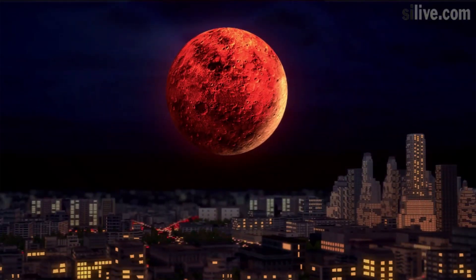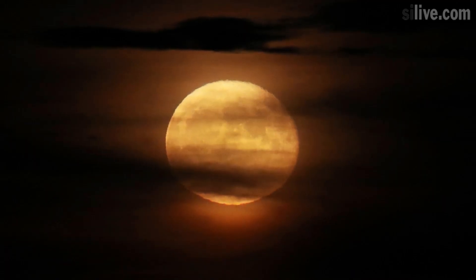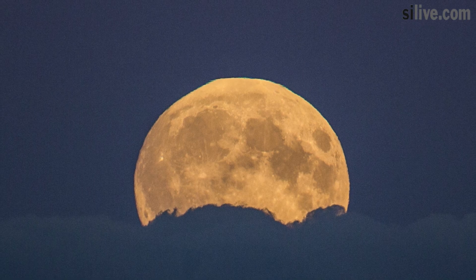George Johnston, lunar blogger at NASA, said in a press statement: 'The eclipse begins at 5:51 a.m. Eastern Time, as the moon is about to set in the western sky, and the sky is getting lighter in the east.'